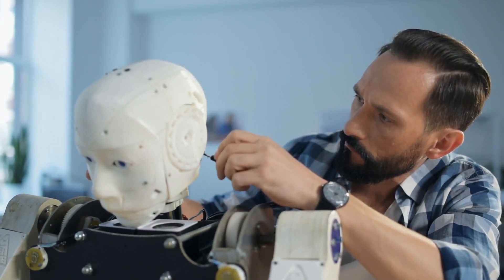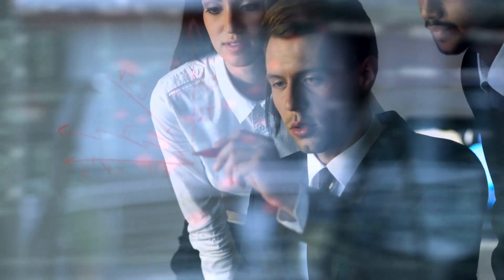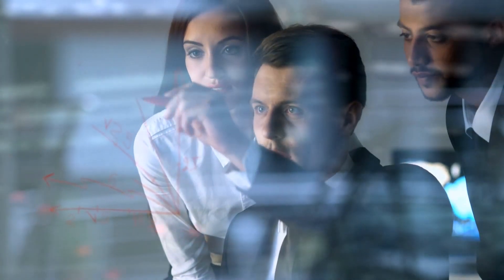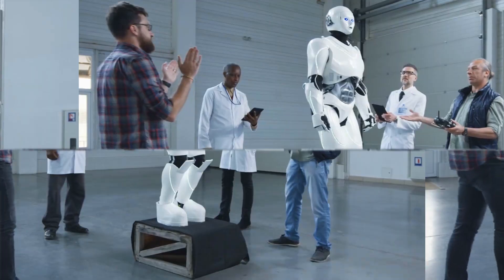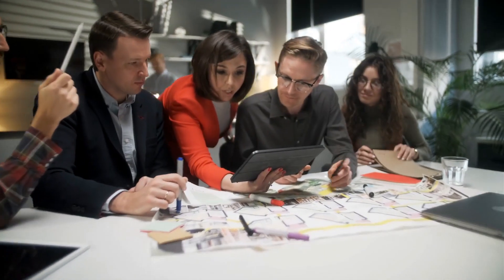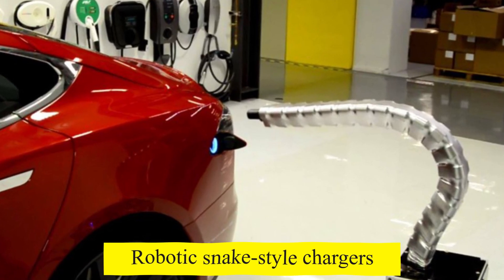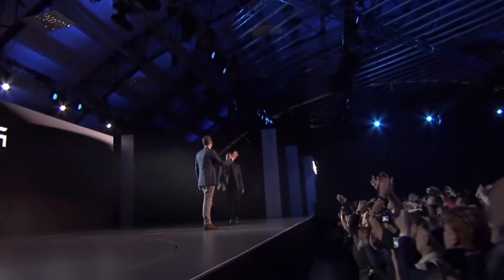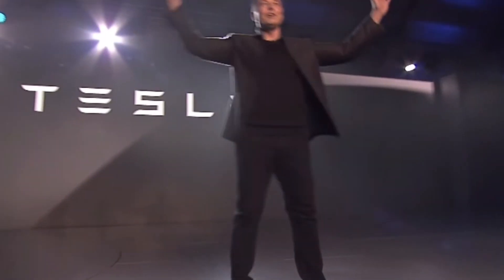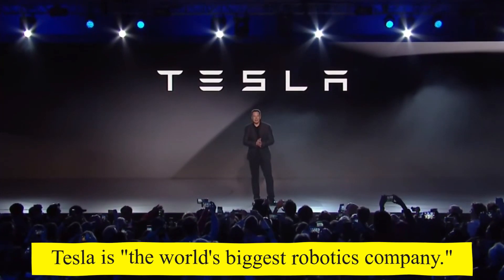Experts in robotics have cautioned against placing too much stock in Musk's promises in the days before AI Day. They pointed out that other companies are substantially further ahead in terms of making robots that can run, jump, and walk, but none of them are claiming to be close to replacing human labor. Tesla's history is riddled with fantastical concepts that never materialized, such as a solar-powered supercharger network, battery swapping, and robot snake-style chargers. So it's anyone's guess whether a production-ready Tesla bot will ever see the light of day. But Musk's determination has pushed the company to where it is today, and the unveiling of a prototype would undoubtedly bolster his assertions that Tesla is the world's biggest robotics company.